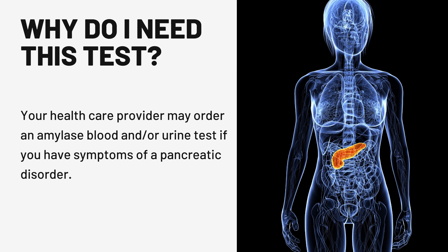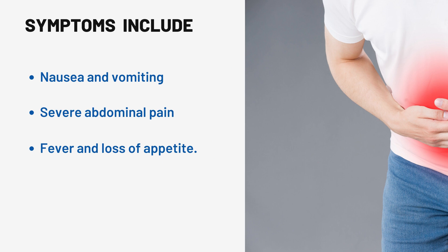Why do I need this test? Your healthcare provider may order an amylase blood and or urine test if you have symptoms of a pancreatic disorder. These symptoms include nausea and vomiting, severe abdominal pain, fever, and loss of appetite.